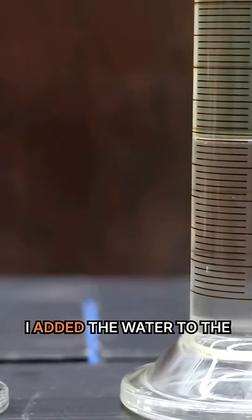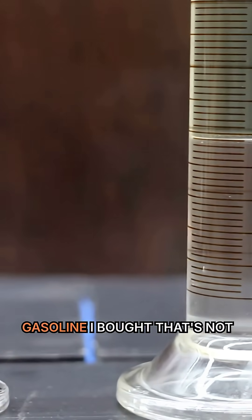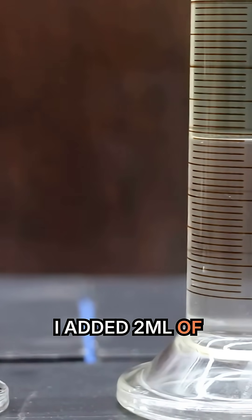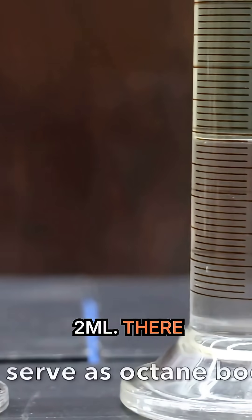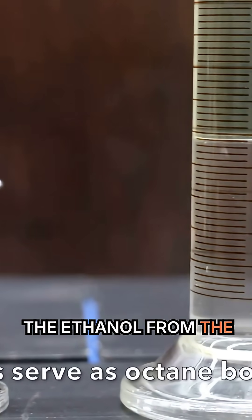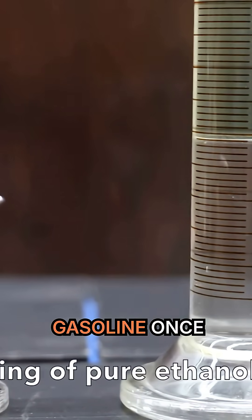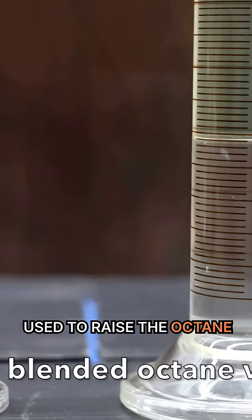It's been about 15 minutes since I added the water to the gasoline and it's had a chance to settle out. Fortunately, the gasoline I bought that's not supposed to have any ethanol doesn't. I added two mls of water to the non-ethanol gasoline and the line is right on two mls. There is one downside to removing the ethanol from the gasoline — it will likely reduce the octane level, since ethanol is used to raise the octane of gasoline.